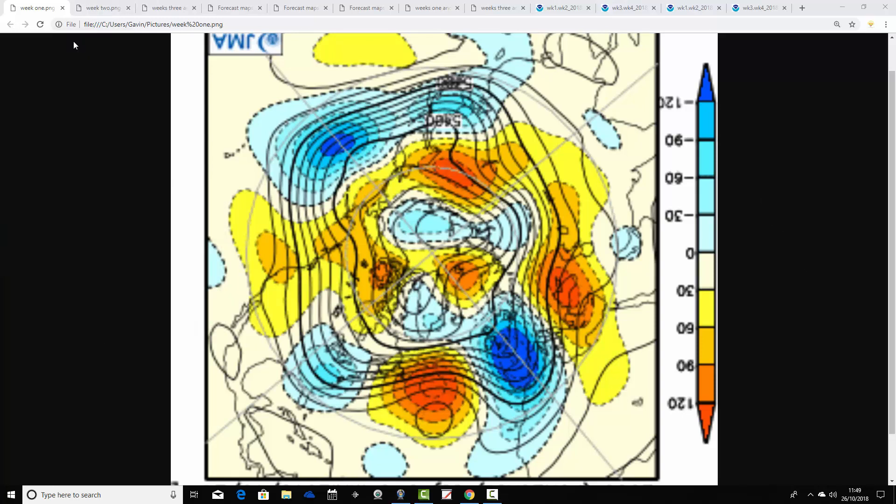We'll start off by having a look at the JMA. This is the 500 millibar height anomaly chart. These are broken down into weekly periods. The first week period will take us from today, the 26th of October, through to the 2nd of November. Looking at the North Pole view down — the North Pole of the Northern Hemisphere — with the middle latitudes of the Northern Hemisphere around there. At 500 millibars, red, orange, and yellow indicate high pressure and blue indicates low pressure.